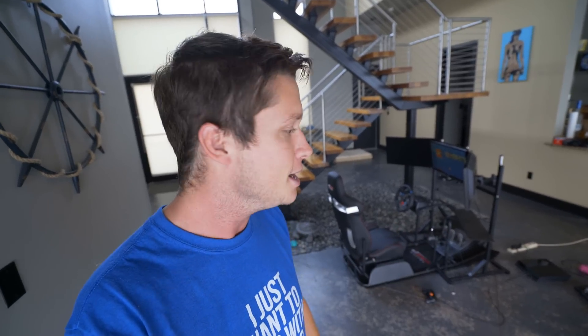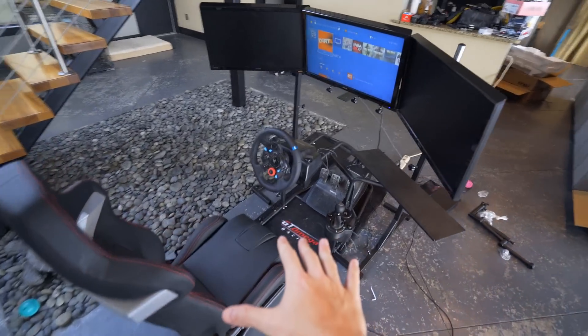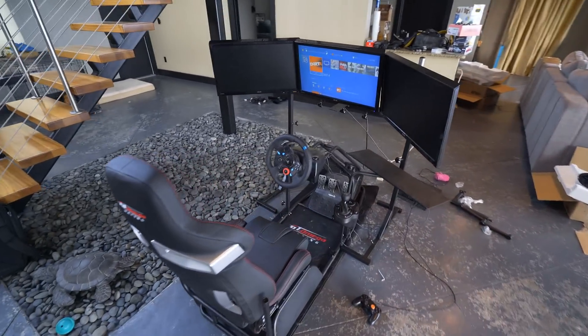I want to be a hundred percent transparent with you guys — they ended up sending me this setup, which is really cool. A couple of months ago I was looking into racing cockpits, and I started asking you guys on Twitter which one I should go with. So many people tagged GT Omega — it was by far the number one recommended thing, which makes me feel good. They hit me up and said they'd send me a cockpit if I wanted to make a video. This isn't a sponsored video per se because I'm not getting paid to review it, but they did hook it up. Based on all the reviews and some actual professional driving friends who use this same setup, I think I went with the right one.